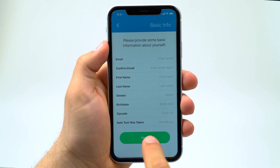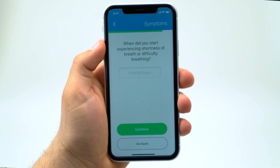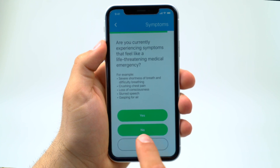The app will then walk through a short questionnaire, including personal and health-related questions, to assess the individual's current health condition. This should take no longer than five minutes.